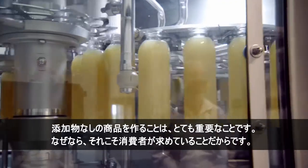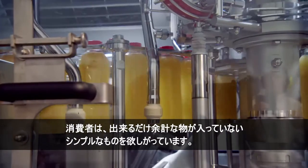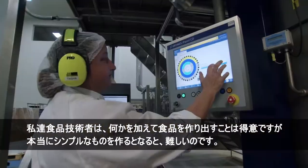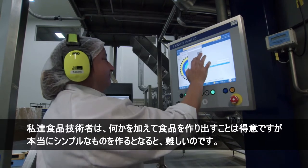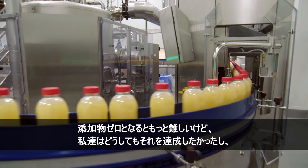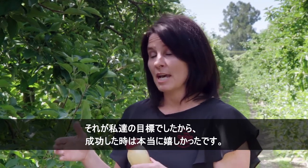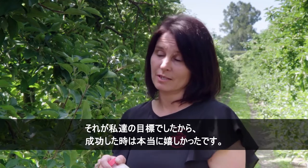Making a product with zero additives is really important because that's what consumers are after — they want something as clean and simple as they can possibly get. Us food technologists like to be able to add stuff, but really simple is hard. It's been more difficult to make something with zero additives, but that's been our objective and we've managed to succeed with that. So it's pretty exciting.